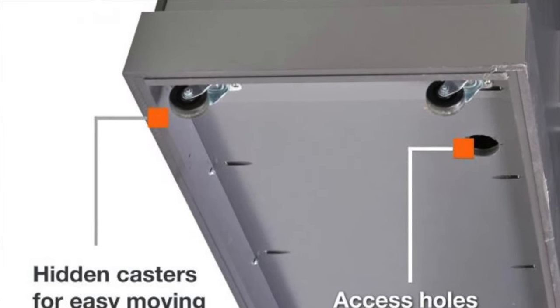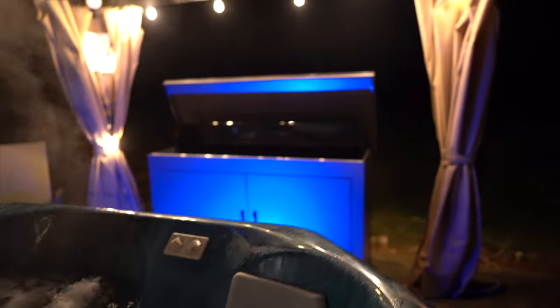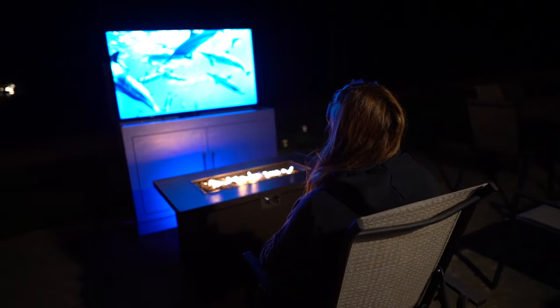The cabinet sits on heavy-duty casters, allowing you to roll and position the cabinet to the perfect location. Now you can transform any outdoor environment into a beautiful space for a lifetime of enjoyment.